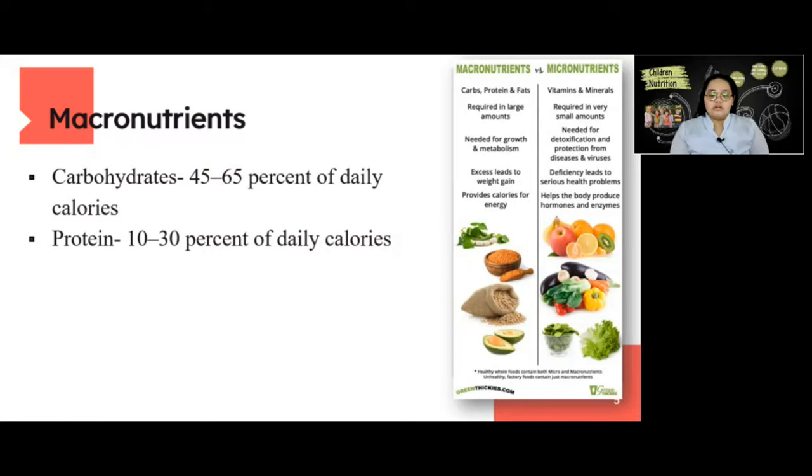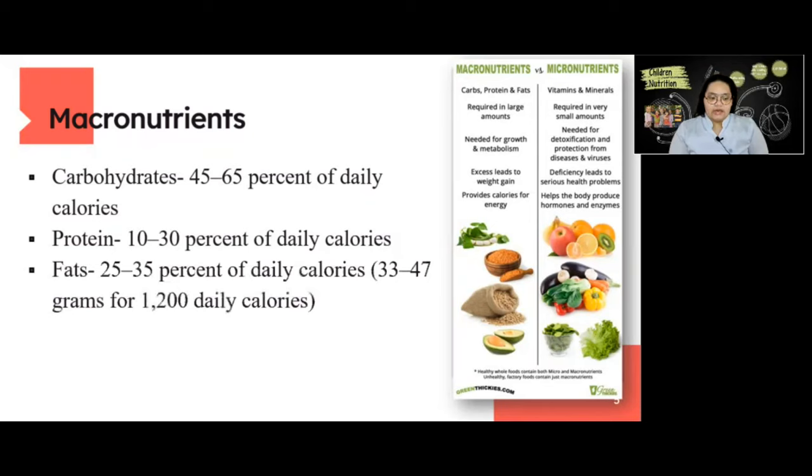Children have a high need for protein to support muscle growth and development. High levels of essential fatty acids are needed to support growth, although not as high as in infancy and toddler years. Next is fat, at 25 to 35 percent of daily calories, which is 33 to 47 grams for 1200 daily calories.